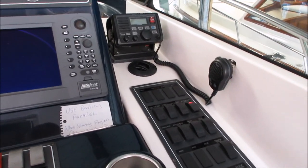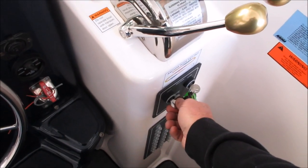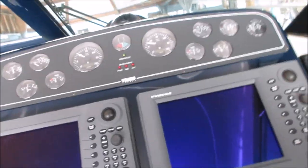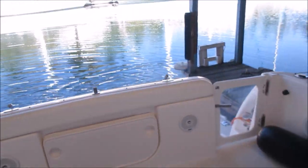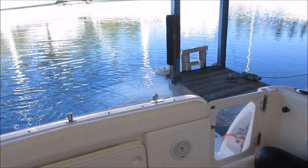We're going to do the same thing on the port engine — turn the key, give it just ever so slightly a bit of throttle, and fire it up. It starts up instantly. We'll take a quick look out at the port side — virtually no smoke, just ever so slightly a little bit there again. That'll clean up when it warms up.